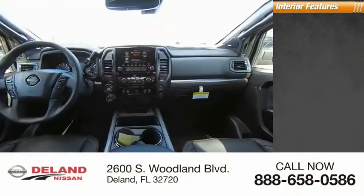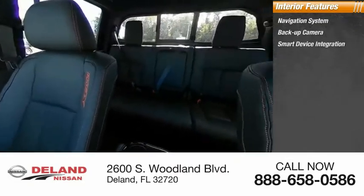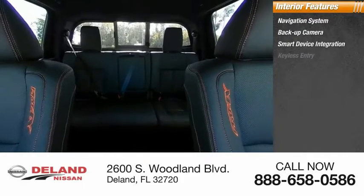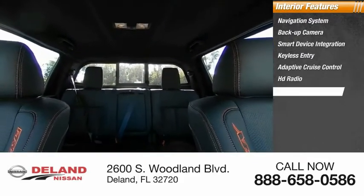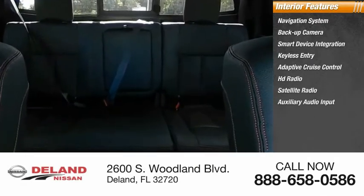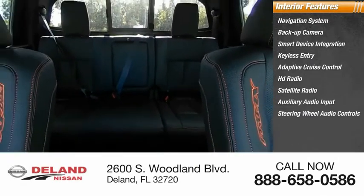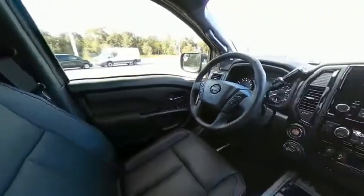Inside you'll find a navigation system, backup camera, smart device integration, keyless entry, adaptive cruise control, HD radio, satellite radio, auxiliary audio input, steering wheel audio controls, and keyless start. Is love at first sight really possible? Let us know when you stop in.